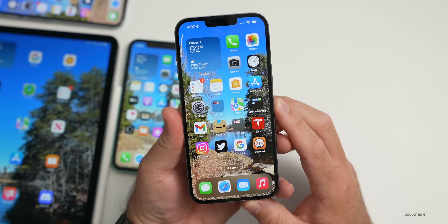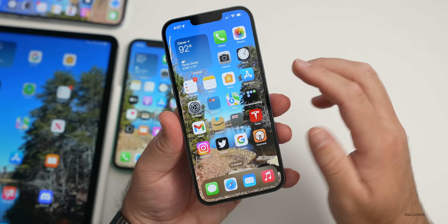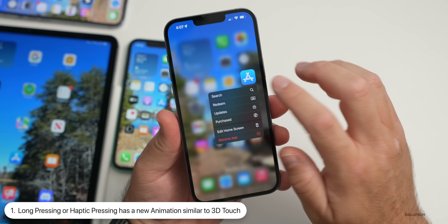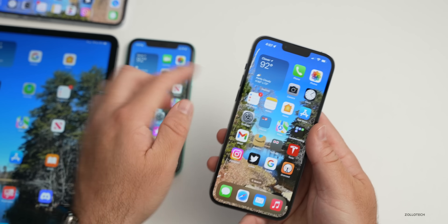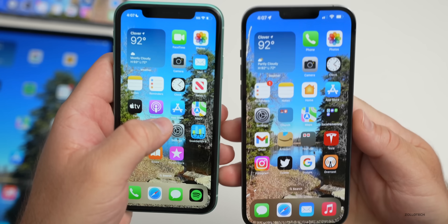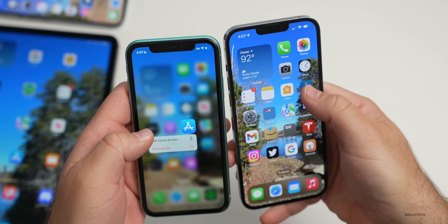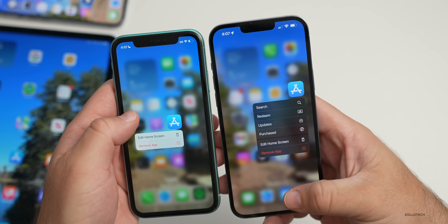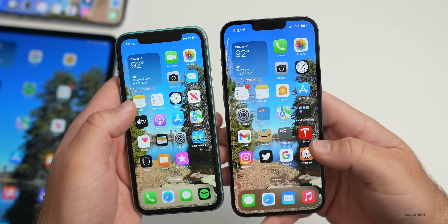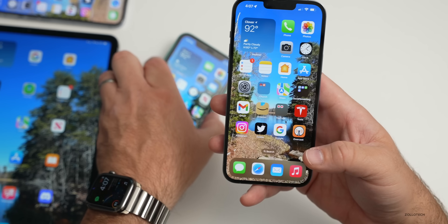In iOS 16 beta 3 there are over 20 new features. The first has to do with the home screen — if you press and hold or haptic press, the animation is a little bit different; it resembles what we had with 3D Touch. On beta 2 it just sort of bounces out, but on beta 3 it's a little bit slower and looks more like a 3D Touch press. It's very slight but definitely different.